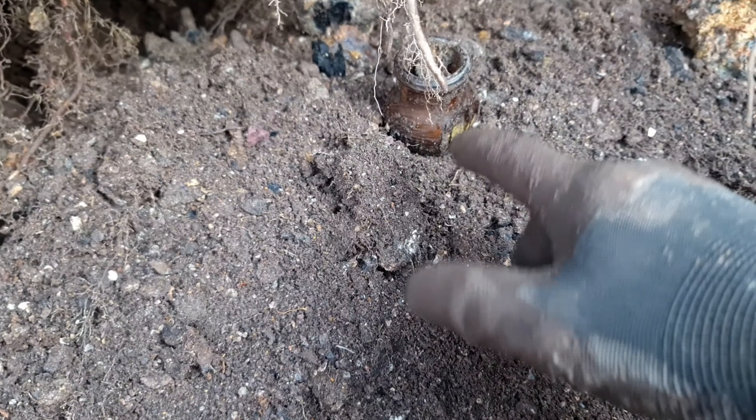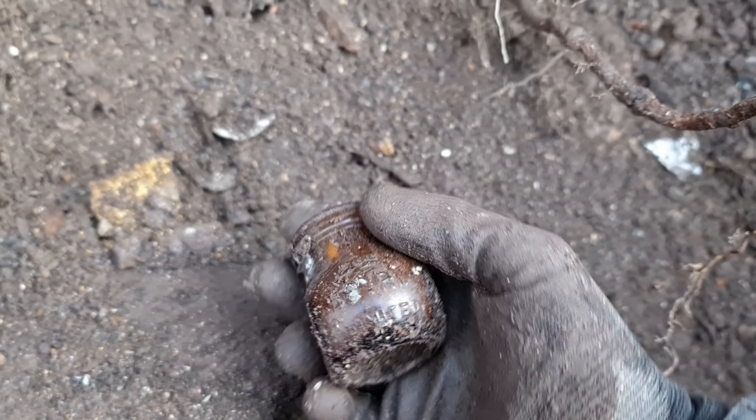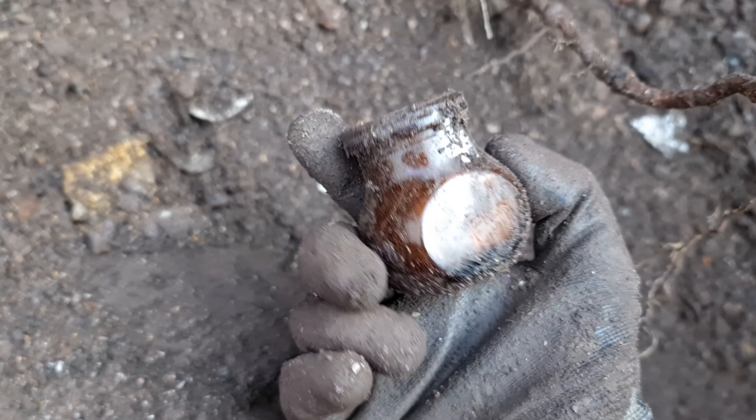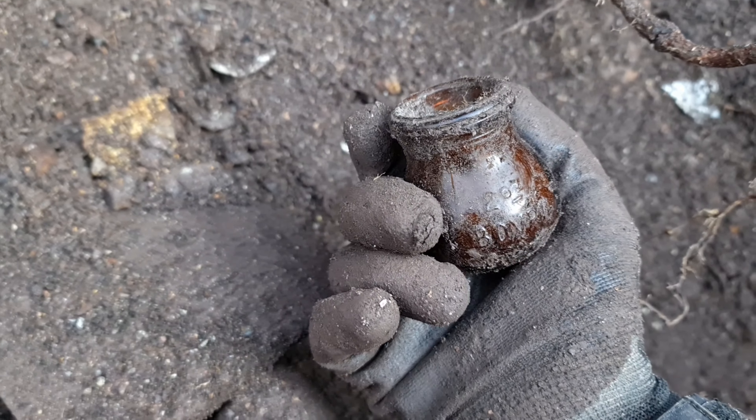Another two ounce Woverall just come out.